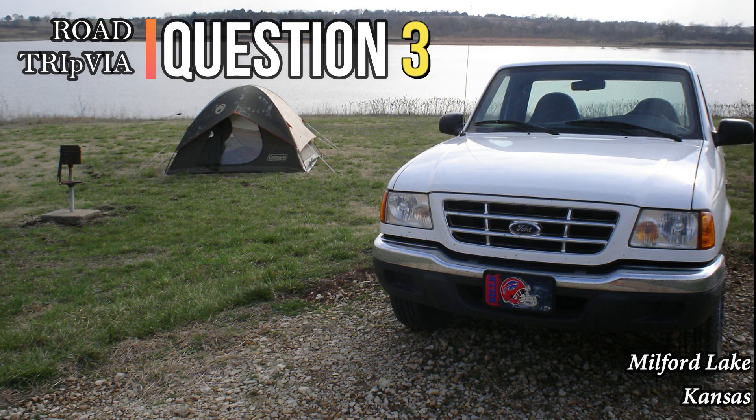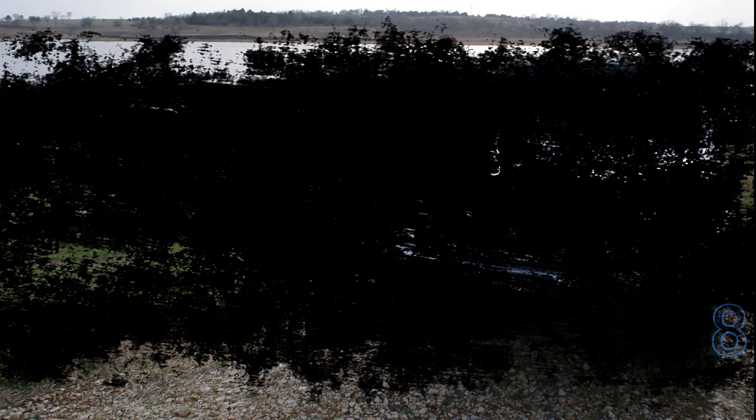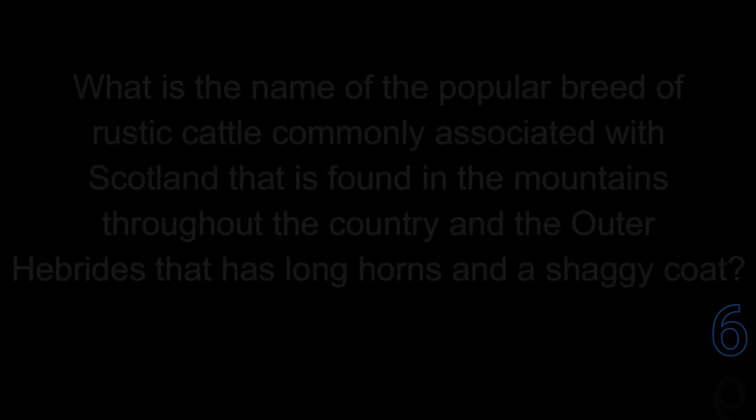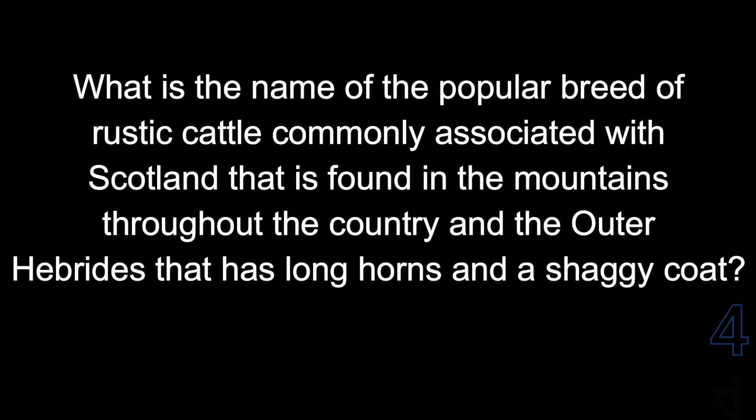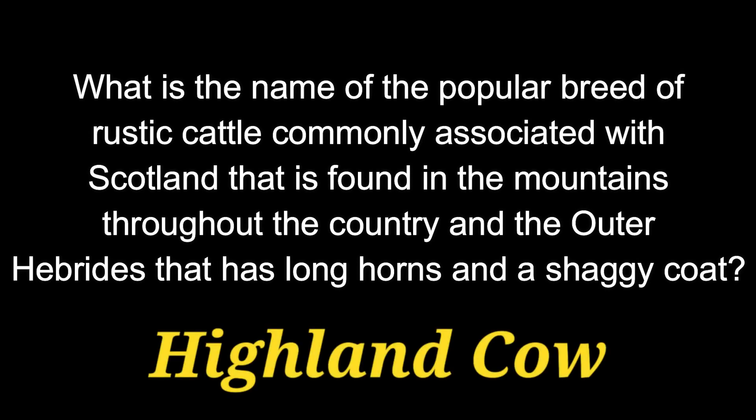Question number 3. What is the name of the popular breed of rustic cattle commonly associated with Scotland, found in the mountains throughout the country and the Outer Hebrides, that has long horns and a shaggy coat? The answer is, appropriately, the Highland cow.